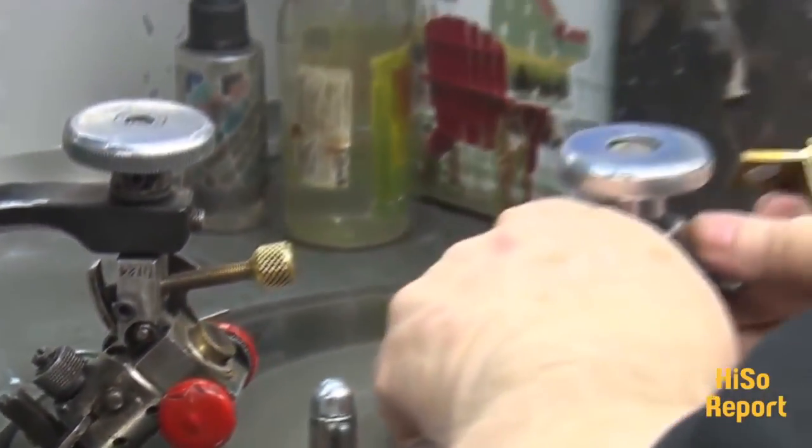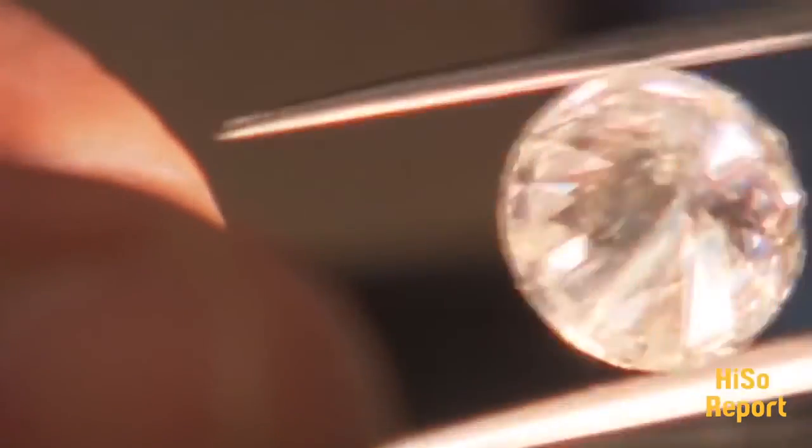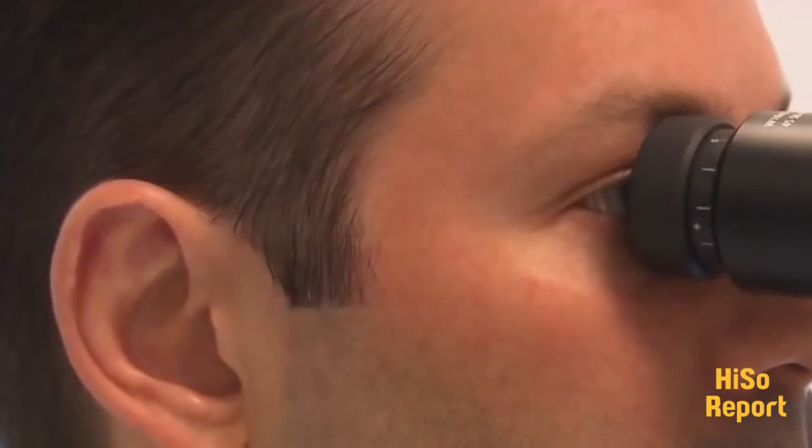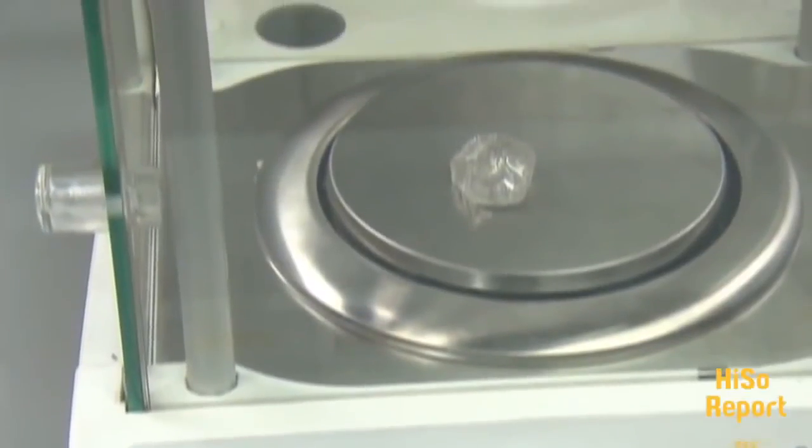The value of a diamond is determined by several things — first of all, the four Cs. We're looking at the colour of the diamond, the clarity, which refers to the minute natural identifiers found inside a diamond — little carbon spots or feathers or pinpoints or anything like that. The larger these are and the more apparent they are, the lower the value of the diamond. Then there's the carat weight, which is the actual weight and size of the diamond.